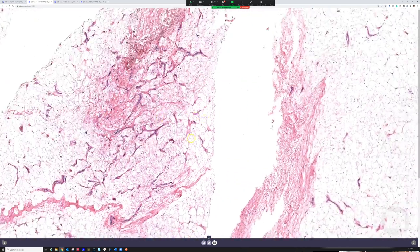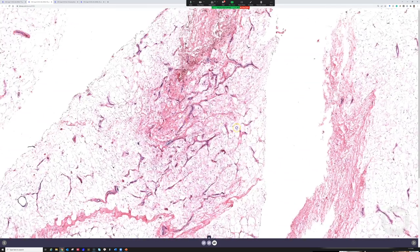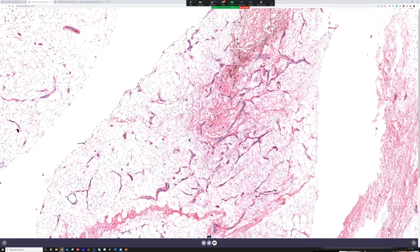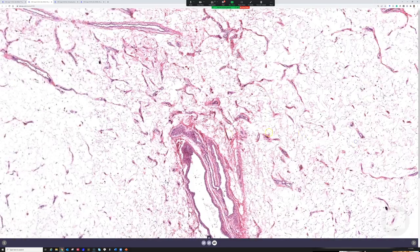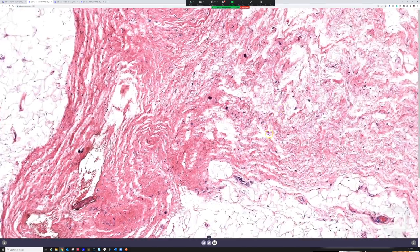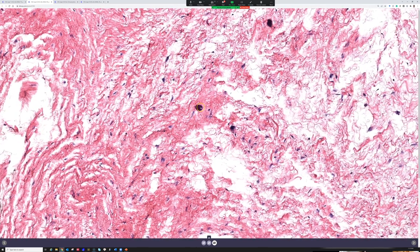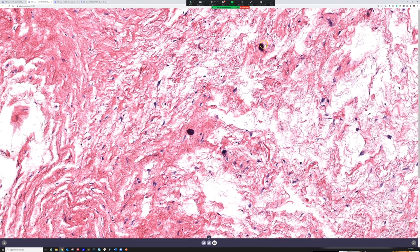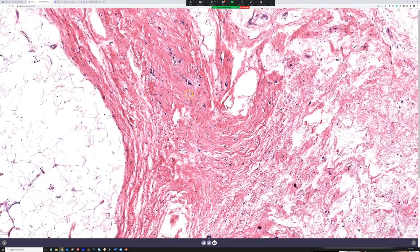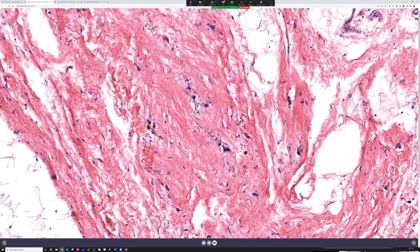That's all just reactive. Those vessels are not the vessels of angiolipoma — angiolipoma has little clustered capillaries with thrombi, and there are other videos covering that. On scanning, some cells that look hyperchromatic are actually hemosiderin-laden histiocytes that didn't quite scan and focus on the slide, probably due to some hemorrhage into the tissue over time.